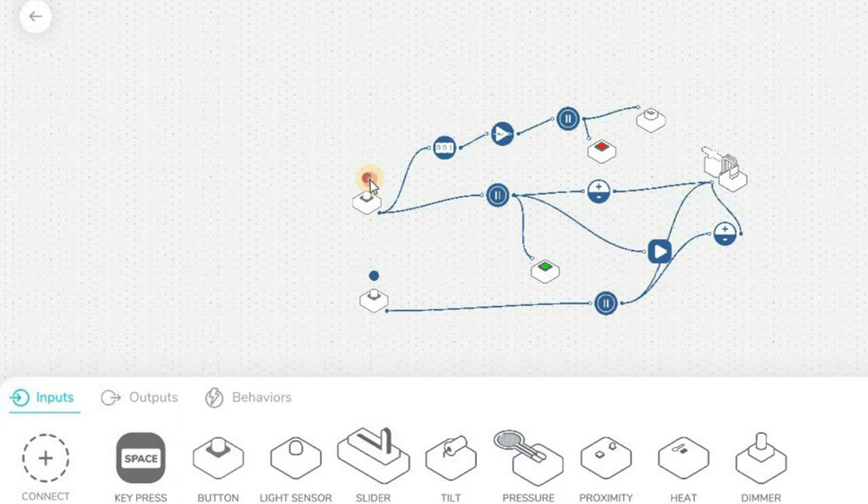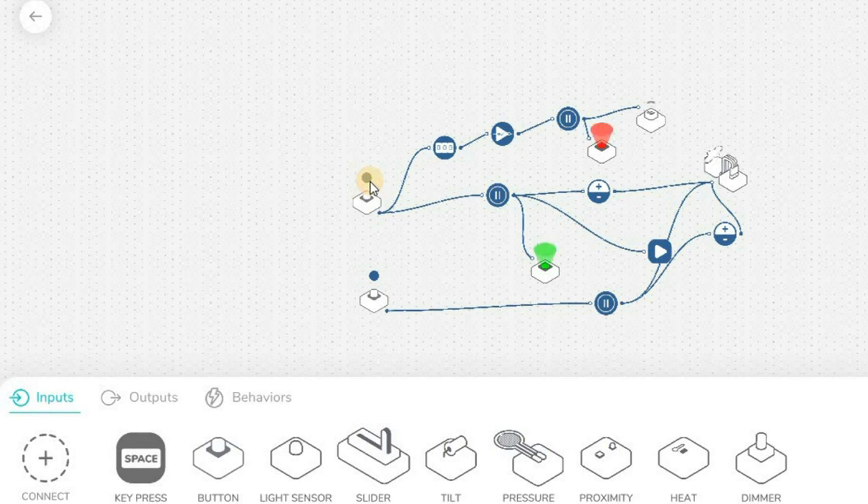Press the button again, and again, and again. And for the fourth time — that's when the buzzer goes off and the red RGB LED lights up.